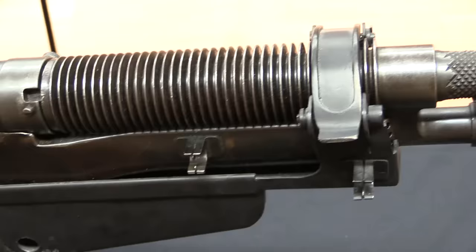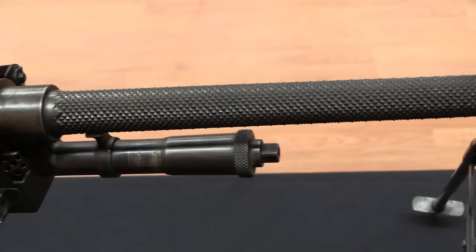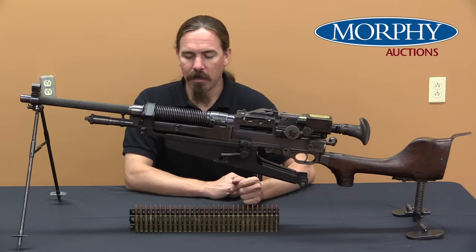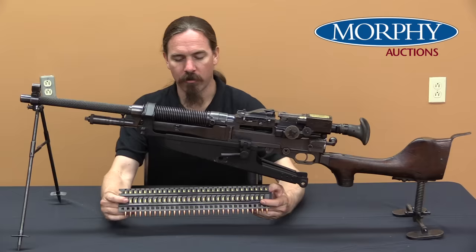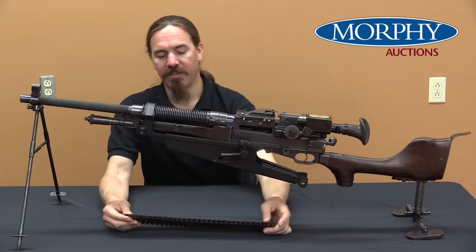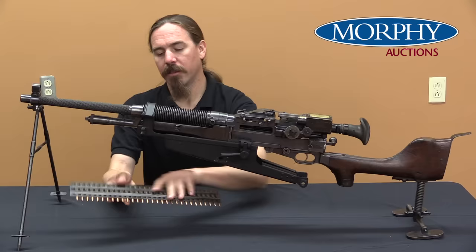A couple things to take a look at on this. Almost all of them are set up with optics rails, and most of them were actually issued with optical sights, which is kind of cool and kind of ahead of its time for 1909. This gun is chambered for .30-06, the standard US military cartridge. The British ones were in .303, the French ones were in 8mm Lebel. This uses a 30-round feed strip for feeding, which fits up here in the top of the gun. These light Hotchkiss guns feed with the feed strip facing upwards, while the heavy Hotchkiss guns, which saw substantial use during World War One, feed with the strips down.